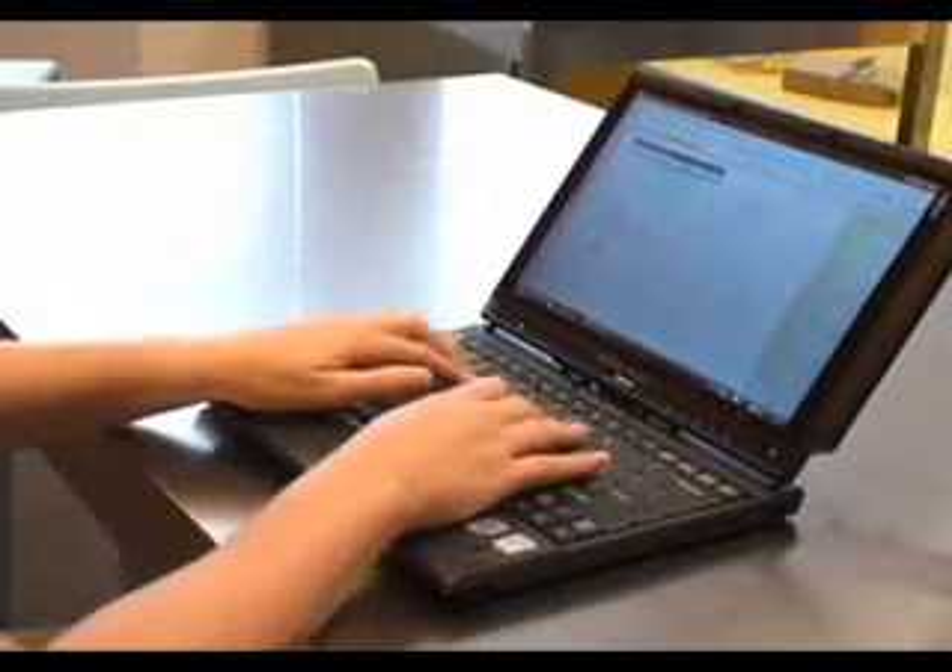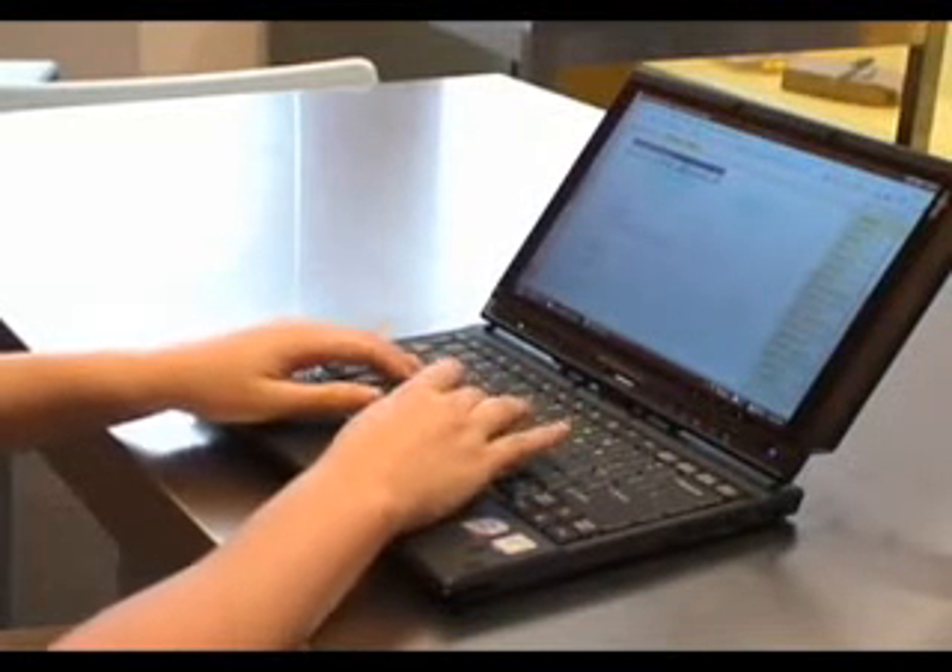Not only do tablet PCs have all these great pen capabilities, they also have a keyboard that you can type on when you get sick of writing by hand. Make sure the model you choose has a keyboard that you find comfortable to type on for long periods.